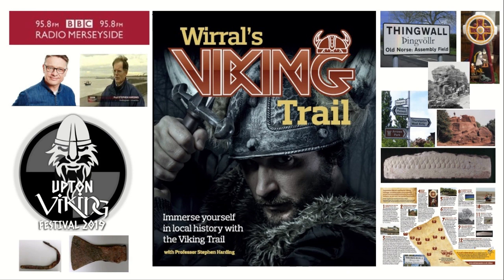As somebody who's so passionate about what you do, what's the feeling like when you find something like this? Well, these were discovered in the 19th century. They were catalogued about 10 years ago. They're now in the Grosvenor Museum in Chester, so they very kindly let us have them. And this is going to be part of the Wirral Viking Festival at Upton, which is tomorrow and Sunday, and also the launch of Wirral's Viking Trail, which starts tomorrow. It's going to be a great weekend.